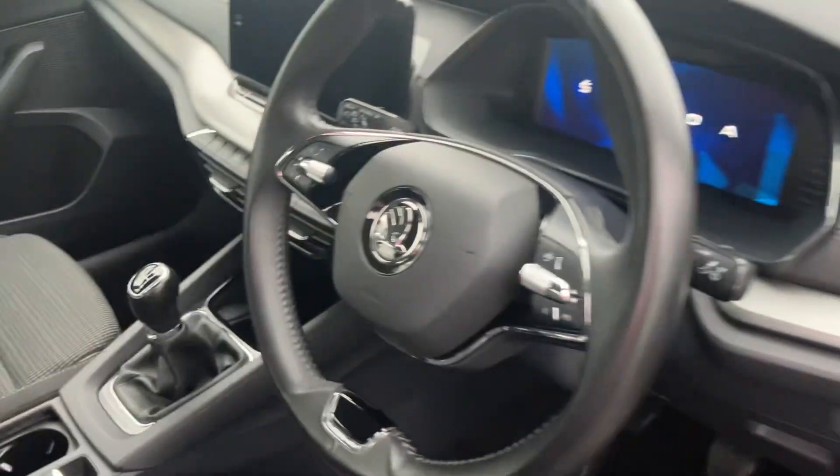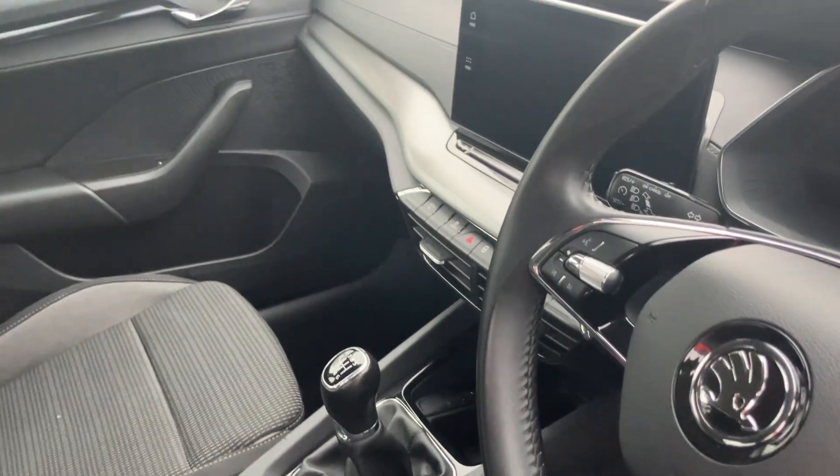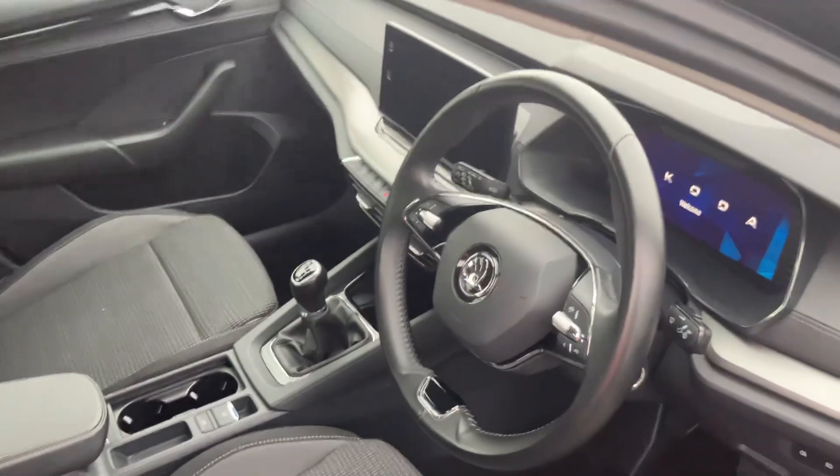On into the interior of the car then, multi-function steering wheel, auto lights, comes with sat-nav, six-speed gearbox and much much more.